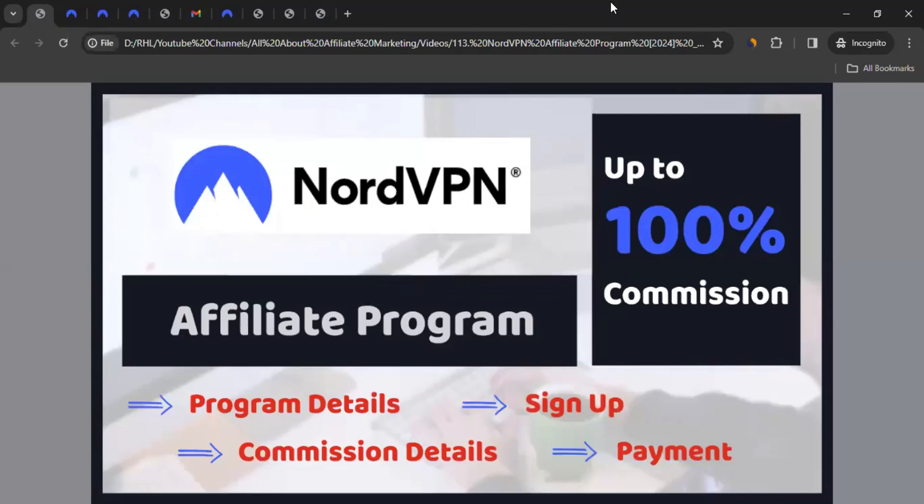Hello there, this is Rahul from All About Affiliate Marketing. In today's video, we'll talk about the affiliate program of NordVPN.